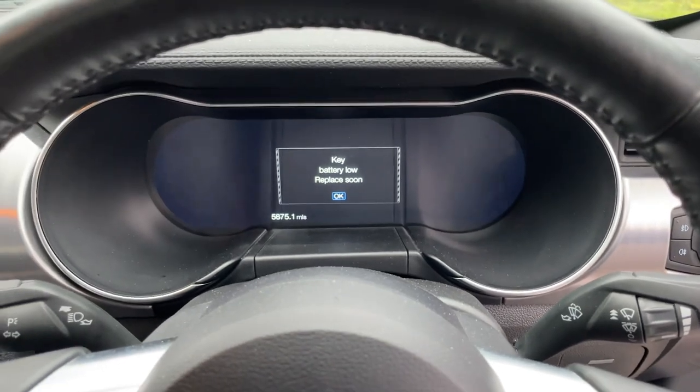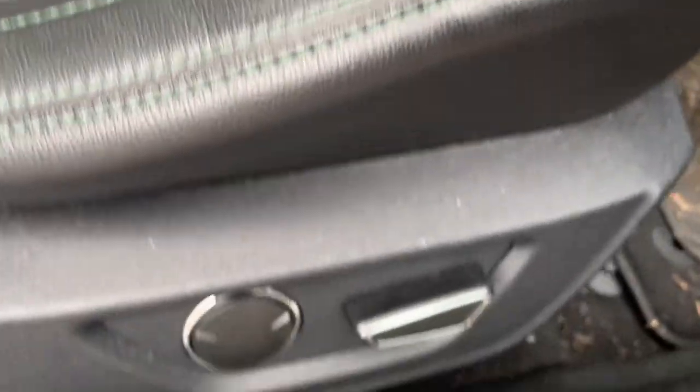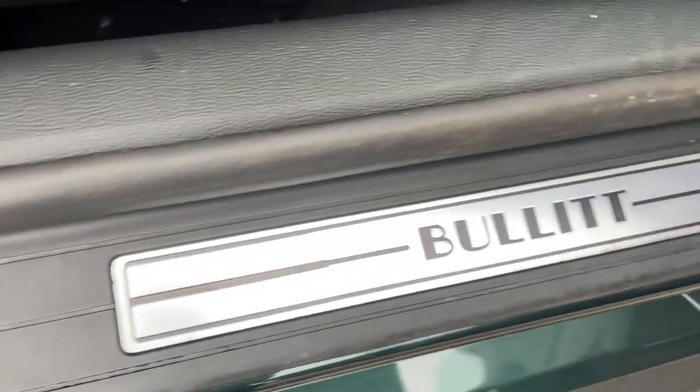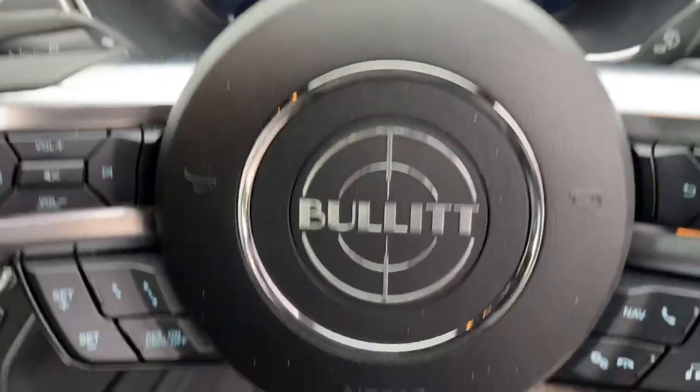5,875 miles on the clock. Got these kick plates with Bullitt written on them, and the Bullitt logo in the centre of the steering wheel.